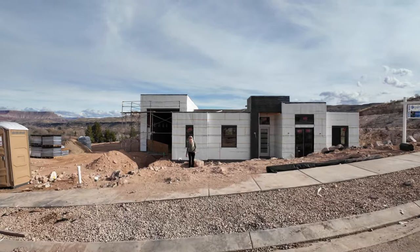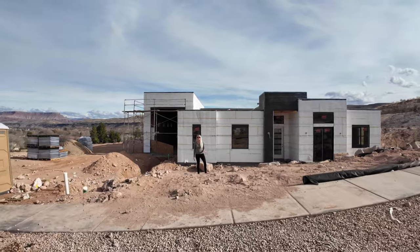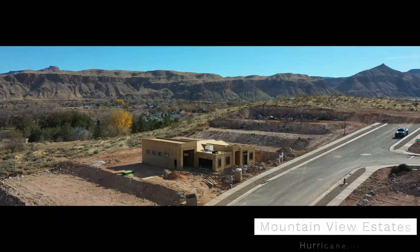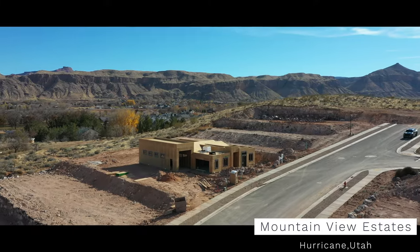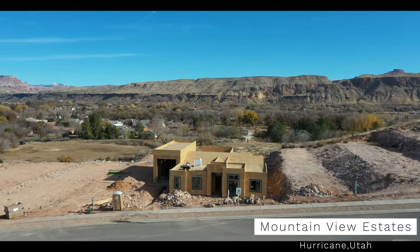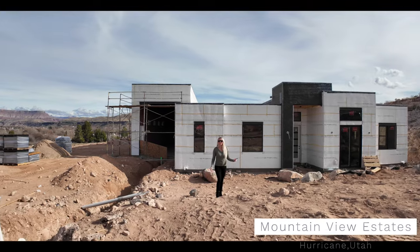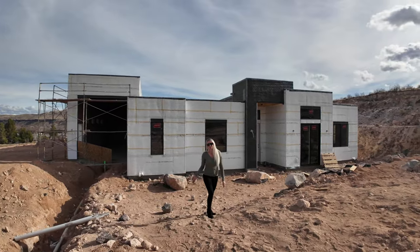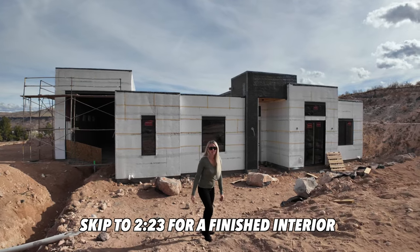In today's video, we're going to take you on a tour of our listing located in Mountain View Estates in Hurricane, Utah. This home is about 60 days out from completion, which means you still have the opportunity to select some of the finishes. Let's go check it out.